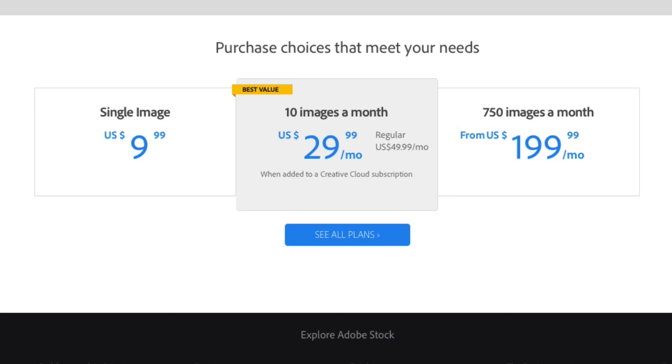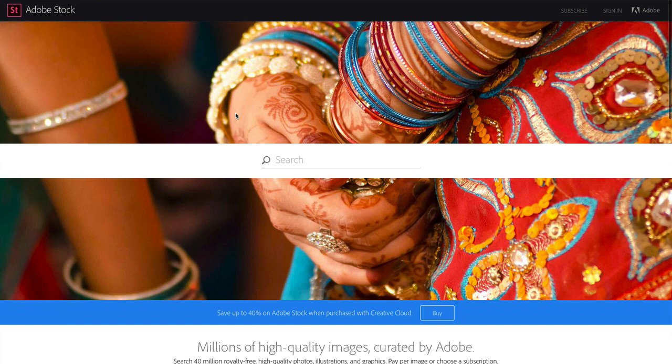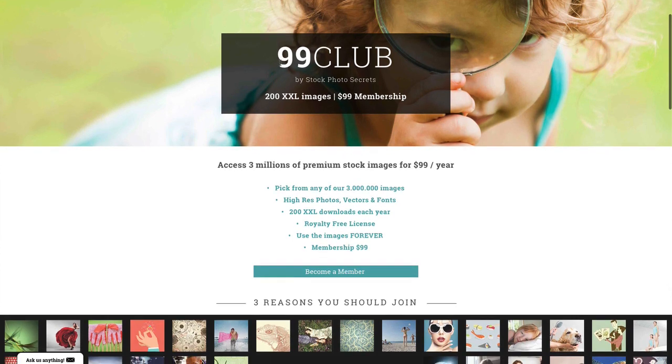Compare that to Dollar Photo Club, where you get 100 images. So I thought, why not just quickly record a video and explain a great alternative — my so-called $99 Club offer, which you can find on my website, shop.stockfotosecrets.com, where you get 200 XXL images — double the normal Dollar Photo Club offer — for just $99 per year.